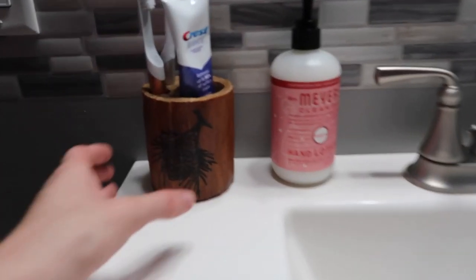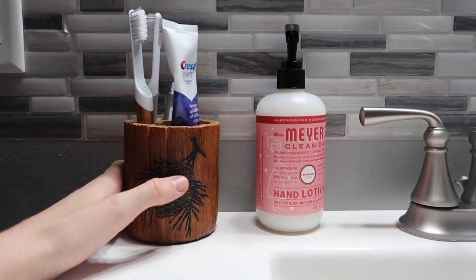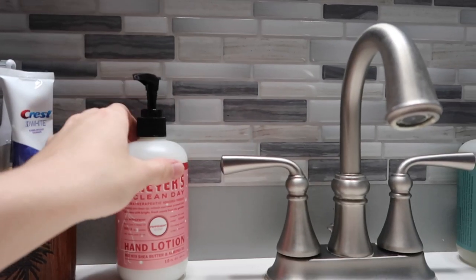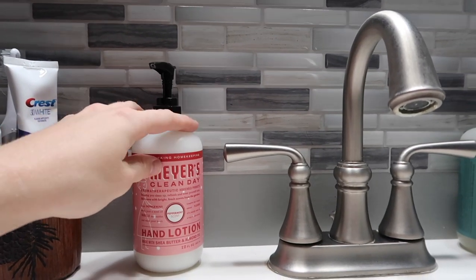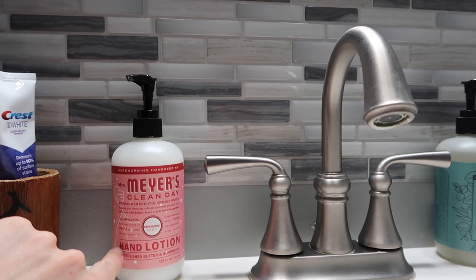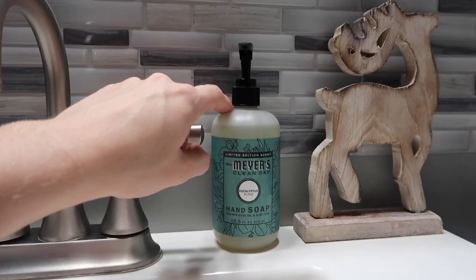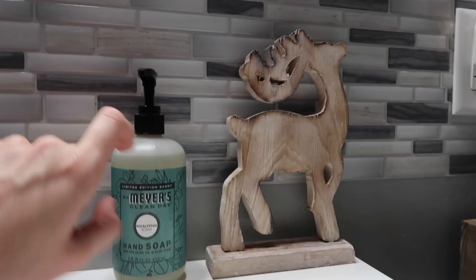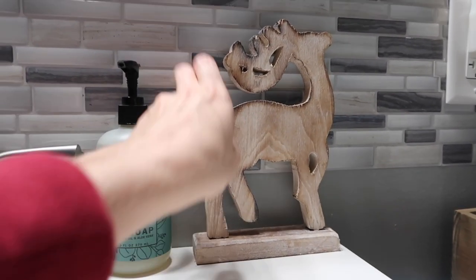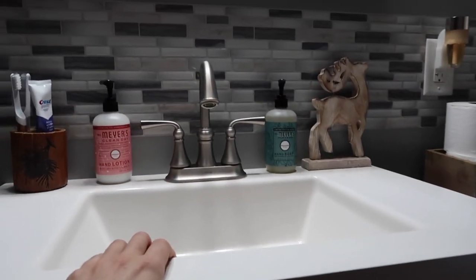Speaking of sink area, here we are. I got this little toothbrush holder from Amazon — it's just super cute, has the pine cone to match the little hooks for the shower curtain. I messed up online — I ordered these from Grove; I wanted to get the hand soap but I actually got the hand lotion, so I just decided to have this out as well as the eucalyptus hand soap. And then I had a little tree right here and I decided to switch it out with the reindeer because I love this reindeer and I had nowhere to put it, so I decided to put it right there on the sink.